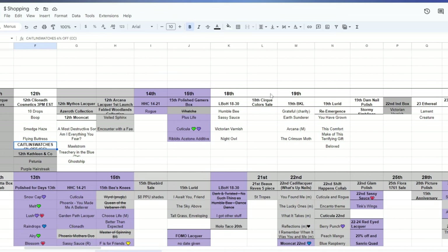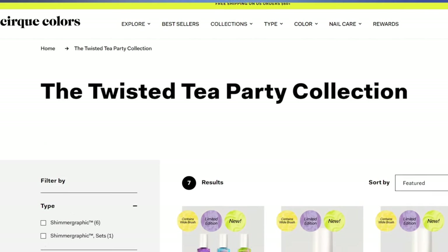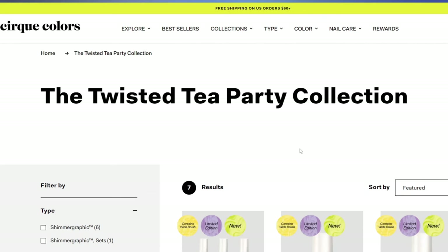Cirque Colors is having a 20% off sale — check your email if you're subscribed. Friends and family get in early. I don't know how it compares to their Black Friday sale, but if you were waiting to purchase from Cirque, now might be the time. They also recently released their Twisted Tea Party collection, though none of those ended up on my wish list.